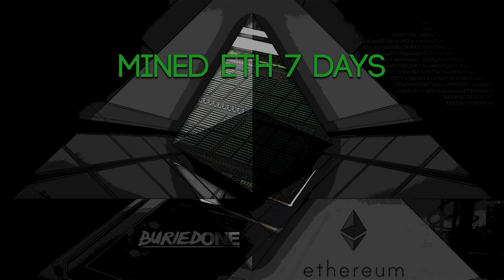Hello everyone and welcome back to a brand new video from Buried One. Today I'm going to show you a new video from me. I mined Ethereum for seven days straight with a single mining rig.